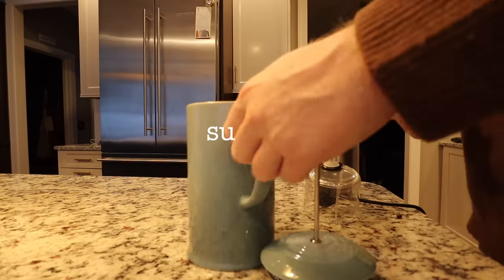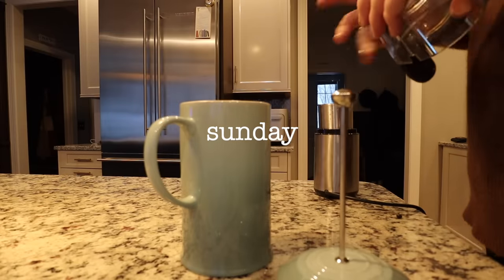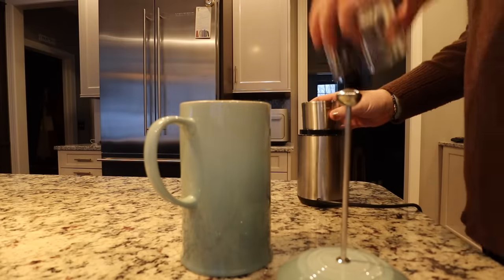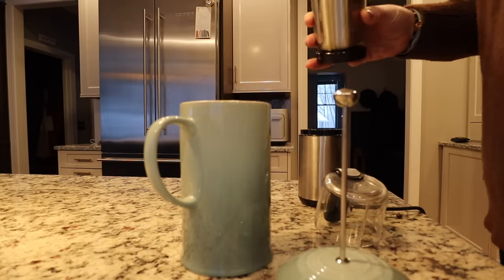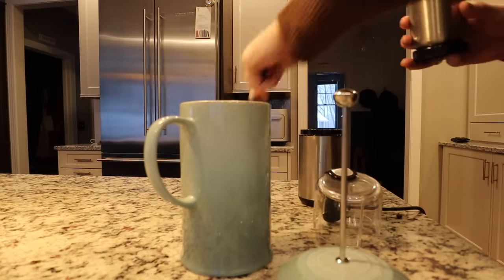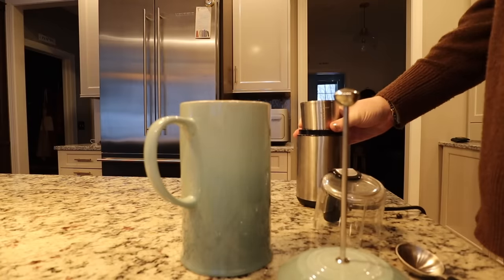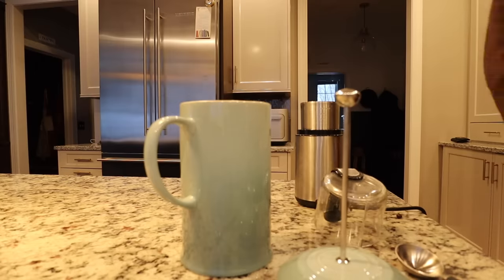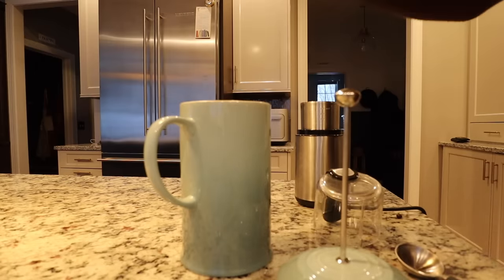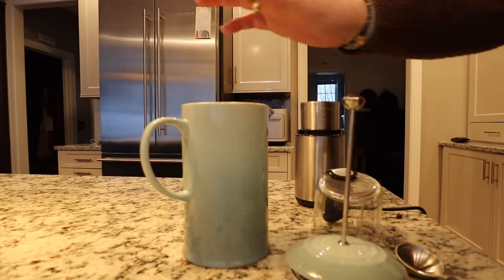Good morning, friends. I didn't film much yesterday — we got a little bit of a snowstorm and it was just a nice, easy day. I am making myself some coffee. I just ground some fresh coffee in my coffee grinder. I keep two grinders — one for spices, one for coffee. And I'm going to do French press today — I have my Le Creuset French press and I love it.